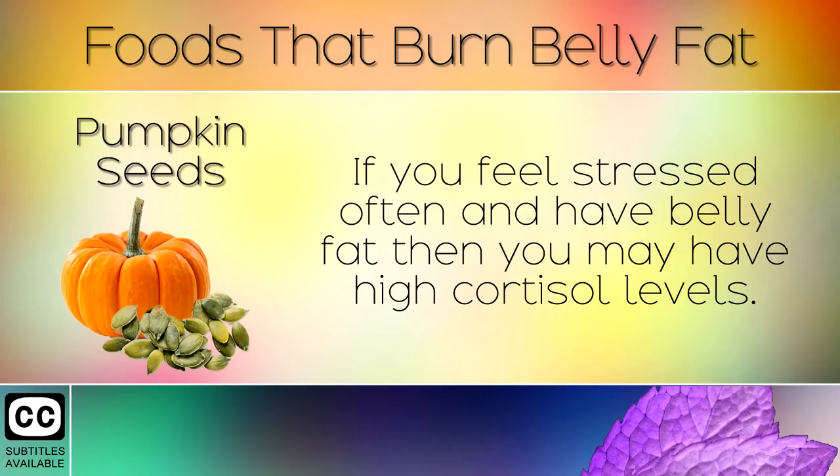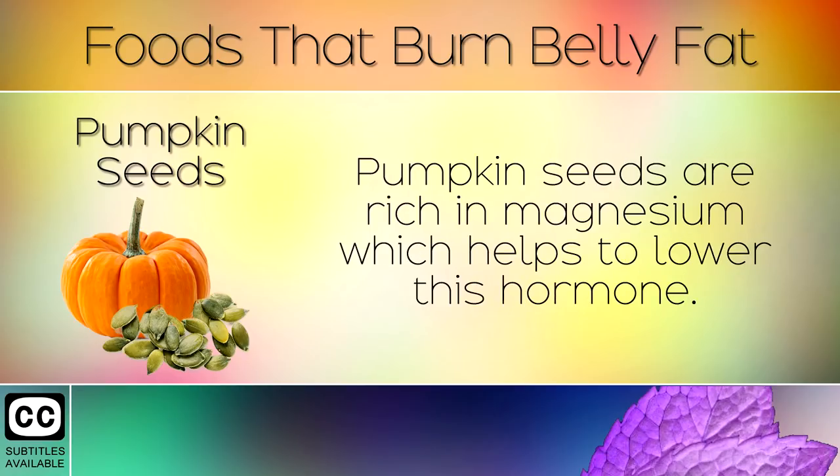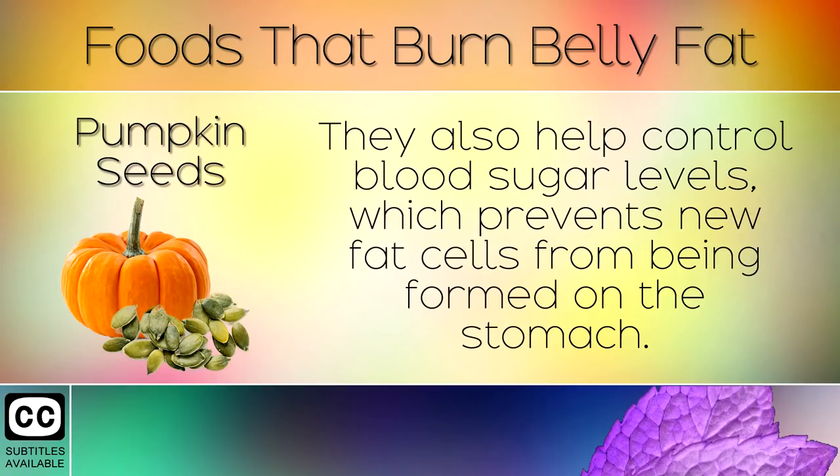6. Pumpkin Seeds. If you feel stressed often and have belly fat, then you may have high cortisol levels. This is another hormone which can cause a pot belly if you have too much. Pumpkin seeds are rich in magnesium which helps to lower this hormone. They also help to control blood sugar levels, which prevents new fat cells from being formed on the stomach.